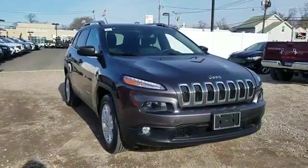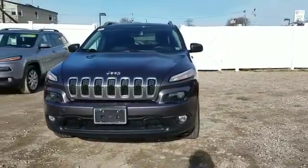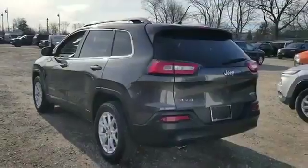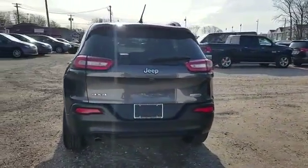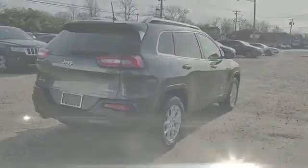2015 Jeep Cherokee with less than 49,000 miles on the odometer. This SUV offers space as well as power and performance. You'll love this long list of impressive amenities, which include: backup camera, four-wheel drive, wood grain trim,